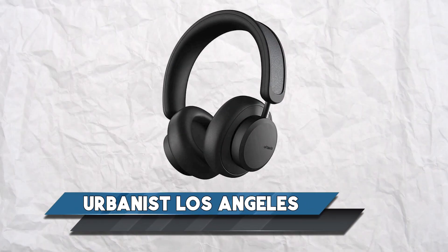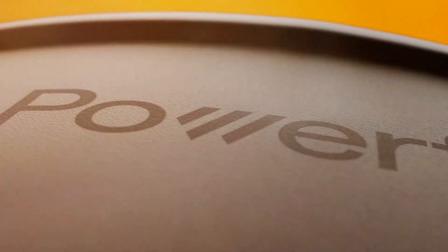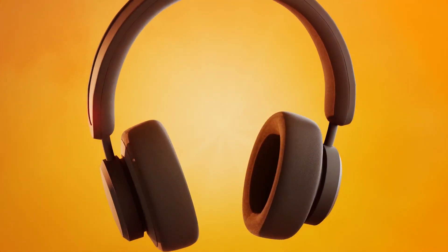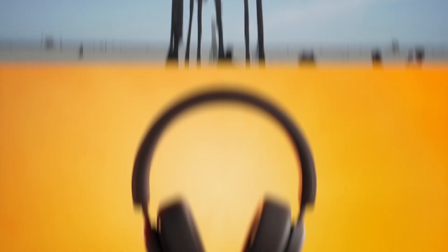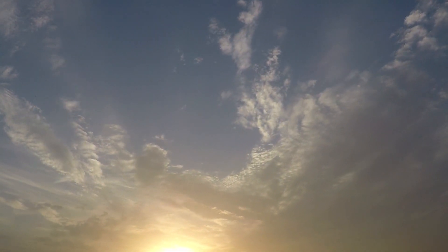Urbanista Los Angeles: the Urbanista brings a fascinating proposal. Wear them under the sun and they will automatically recharge thanks to the solar cells on the headband. Leave them out long enough and they'll fill up a whopping 80-hour battery reserve that you can use for days. While that's a very weather-dependent benefit, they're not called Los Angeles for nothing — those who live in sunny areas will benefit.